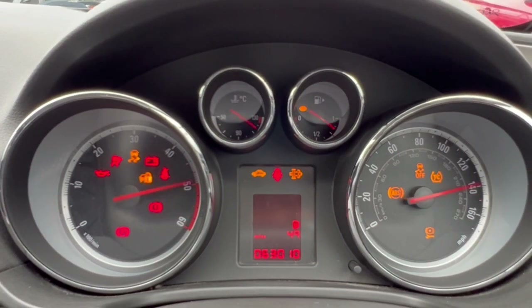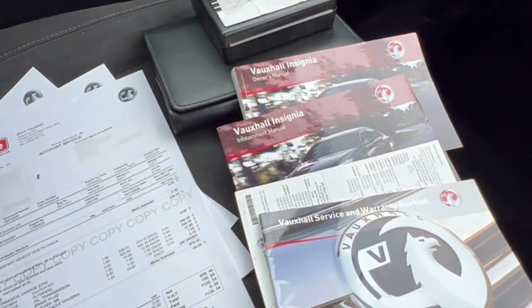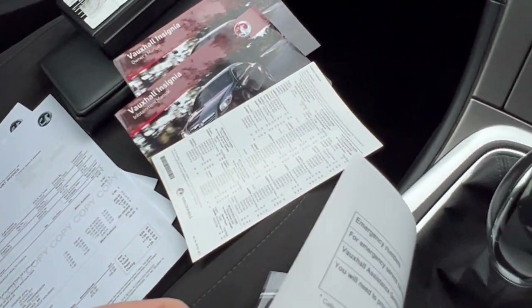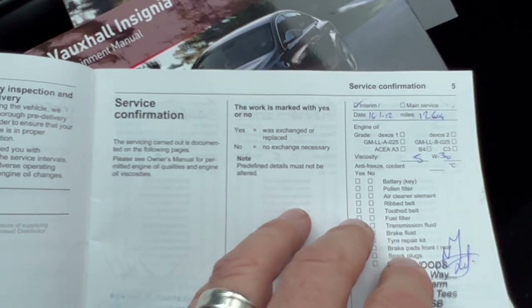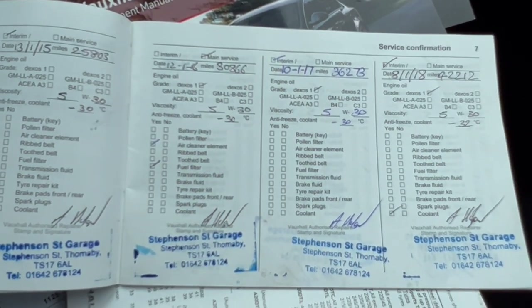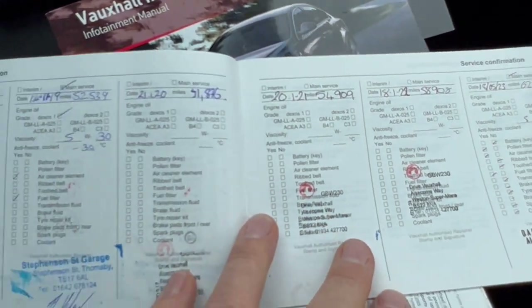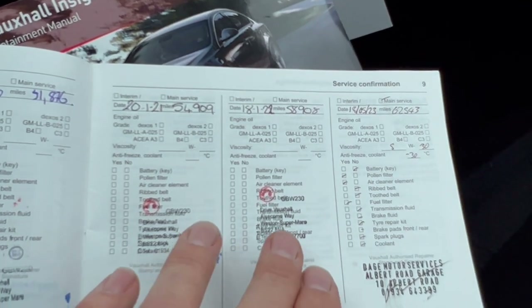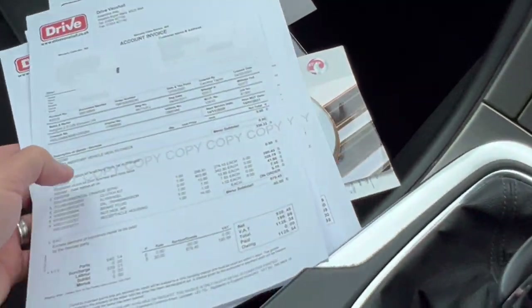No warning lights on startup. We've got locking wheel nuts, all the books, a wallet, and some printed invoices from Drive Oxford and Weston-super-Mare. Looking at the service history: stamps in 2012, 2013, 2014, 2015 — please check the photos attached as I've photographed all of this — then 2016, 2017, 2018, 2019, 2020, 2021, 2022, and 2023. Full service history, which is nice to see.